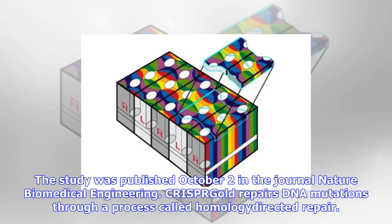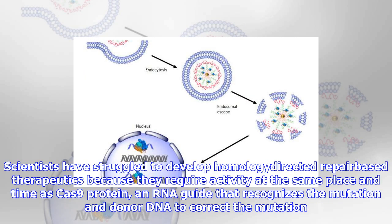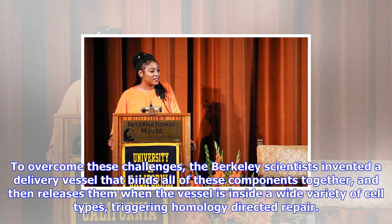The study was published October 2 in the journal Nature Biomedical Engineering. CRISPR-Cas9 repairs DNA mutations through a process called homology-directed repair. Scientists have struggled to develop homology-directed repair-based therapeutics because they require activity at the same place and time from the Cas9 protein, an RNA guide that recognizes the mutation, and donor DNA to correct the mutation. To overcome these challenges, the Berkeley scientists invented a delivery vessel that binds all of these components together and then releases them when the vessel is inside a wide variety of cell types, triggering homology-directed repair.